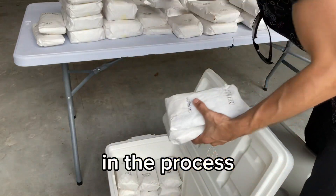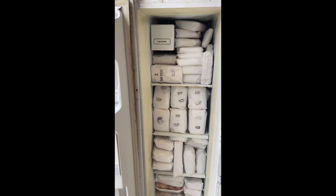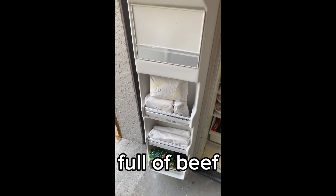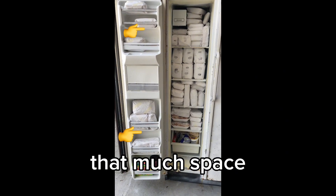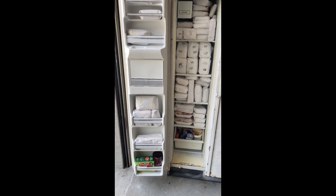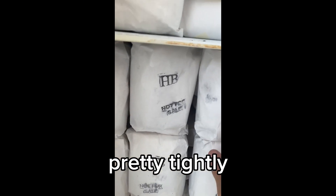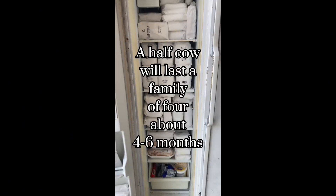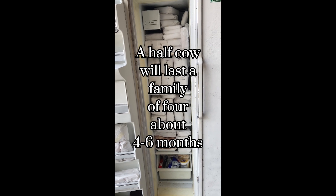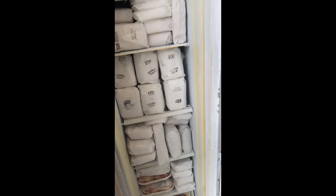We got a freezer packed full of beef here. Just to give you an idea, a half a cow is going to take up about that much space plus about another half of that — and it's packed pretty tightly. Lots of burgers in there. For a family of four, I would say half a cow is gonna last you a good six months. If you eat it the way I do, it'll probably last you a year.